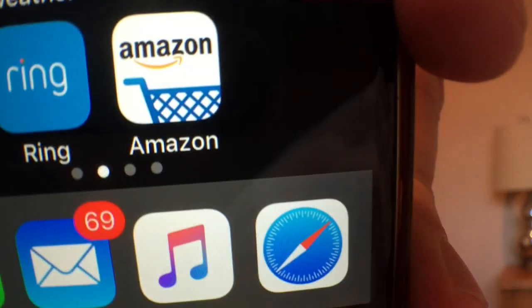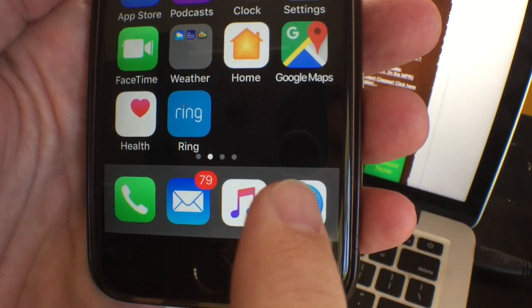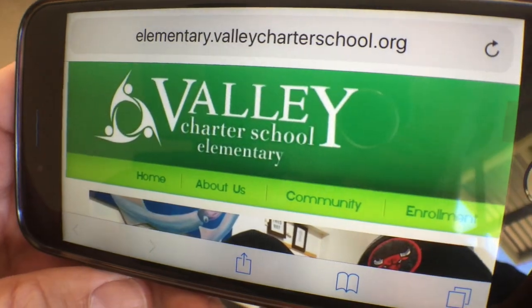Do you have the Amazon app on your phone? If not, you can stop watching. Let me show you how to make it work on your phone. First, delete the app — trust me, you won't lose anything. Now open up your web browser and go to the school website. Click on the VCES Amazon link.